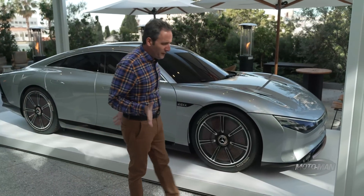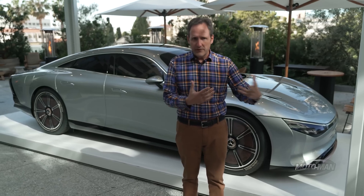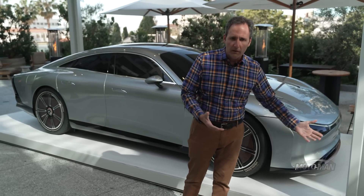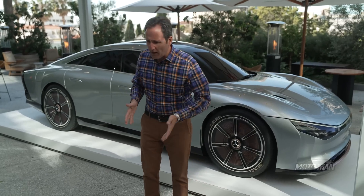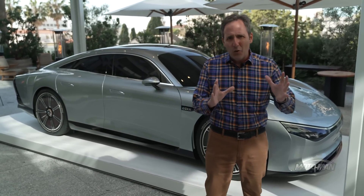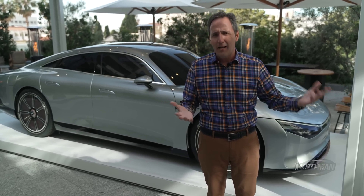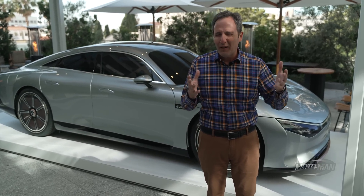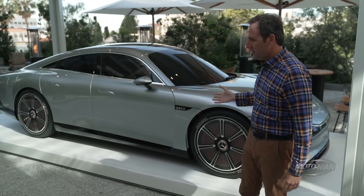In the car world, there are different stages of development. When you and I see something we've never seen before, it's usually a concept car, then pre-production, then pre-production prototypes, then a production vehicle. But there's this odd corner of the world where car companies need to test technologies but don't necessarily have a carrying case for it. That's what this is.